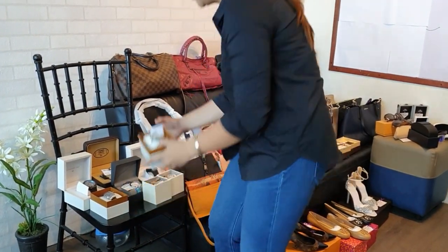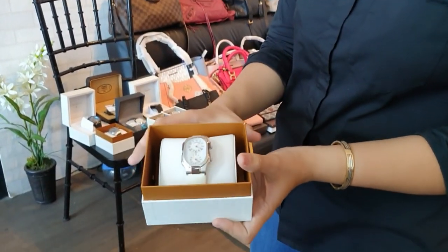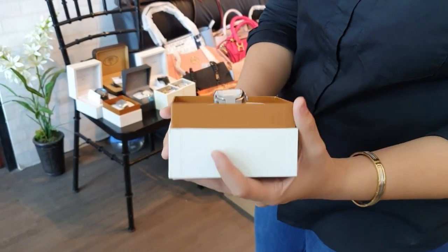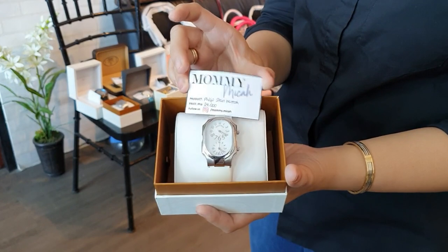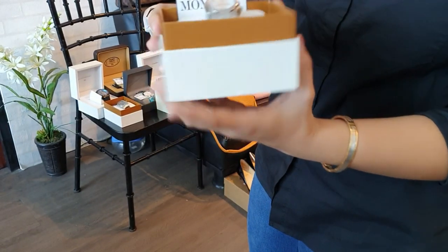We have many watches today. Let's start with a Philips 9 watch — brand new with a white strap. This one is for only 24,000 pesos and it comes with the box.